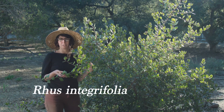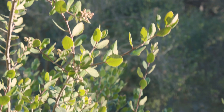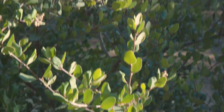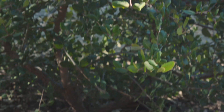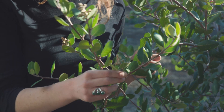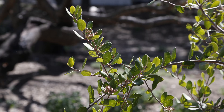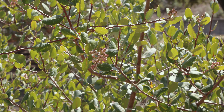Here we have Rhus integrifolia, or lemonade berry. This plant has really tart, sour berries that fully mature in late summer to early fall. This berry right here is just starting to form and won't mature until later this summer. When fully matured, they have a very sticky substance all around them — if you've ever had a Warhead candy, it tastes just like that, it makes your jaw clench. That sour taste is due to citric acid, vitamin C, and a number of other bioflavonoids present in the plant.